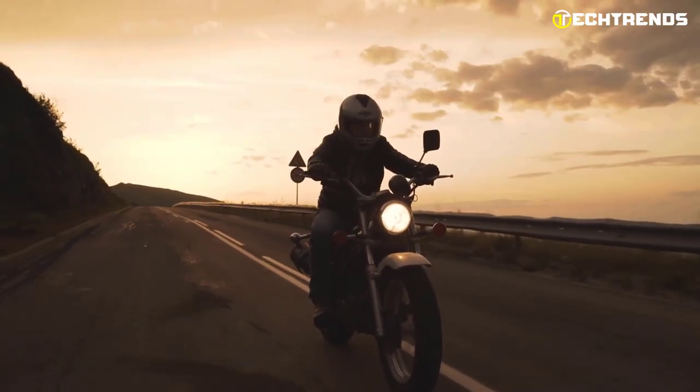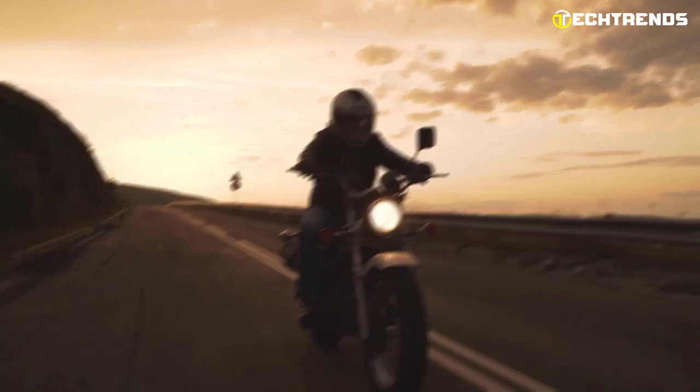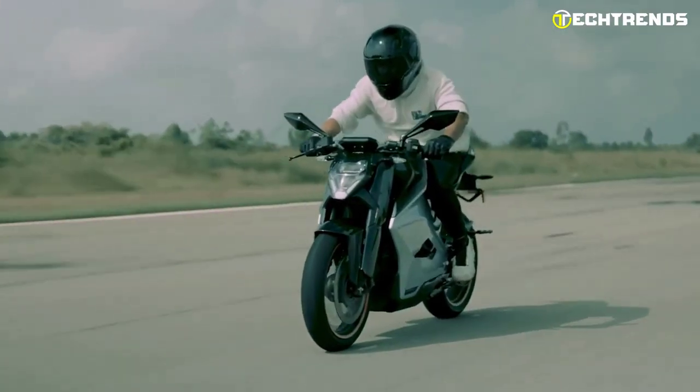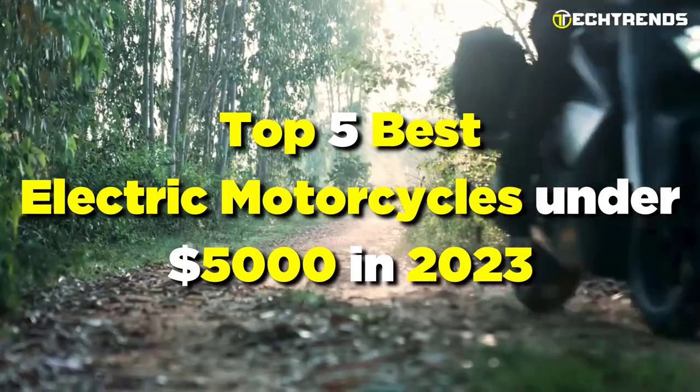Electric motorcycles have become increasingly popular as the world transitions towards sustainable energy. However, finding an electric motorcycle that fits your budget can be challenging. That is why we have put together a list of the top 5 best electric motorcycles under $5,000 in 2023.